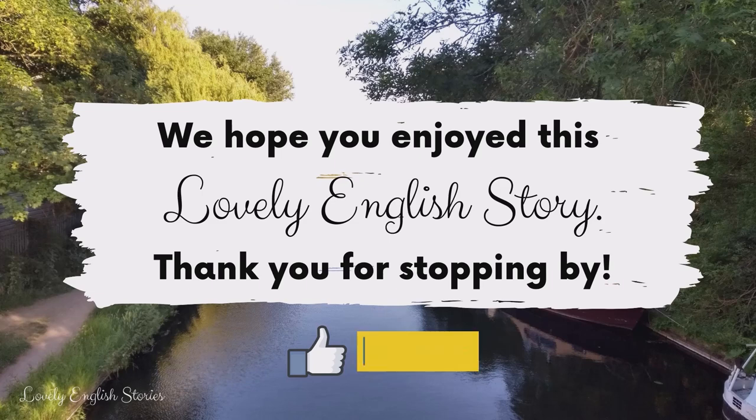We hope you enjoyed this lovely English story. Thank you for stopping by. Don't forget to like, subscribe and share.